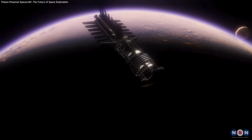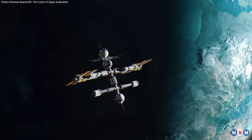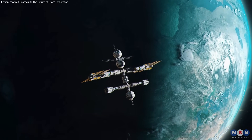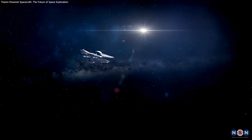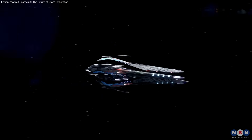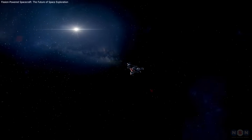Fission-powered propulsion could be the key to reaching the outer planets and beyond, providing reliable power for long-term space missions. With projects like NASA's Kilopower, this technology is set to play a crucial role in future exploration, enabling missions to distant planets and even interstellar space.